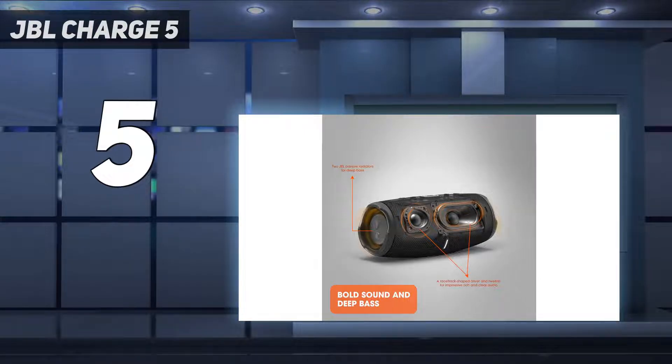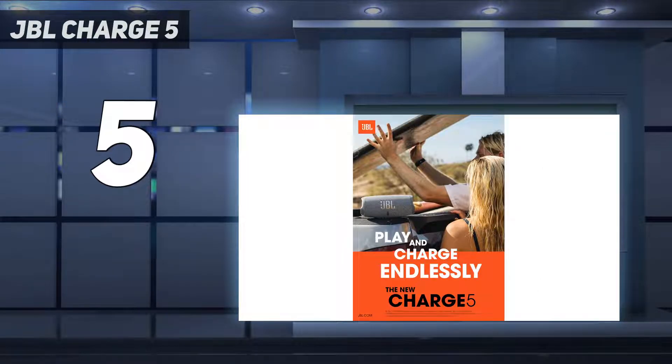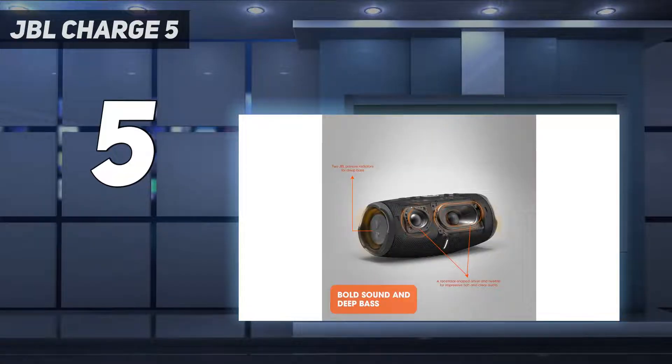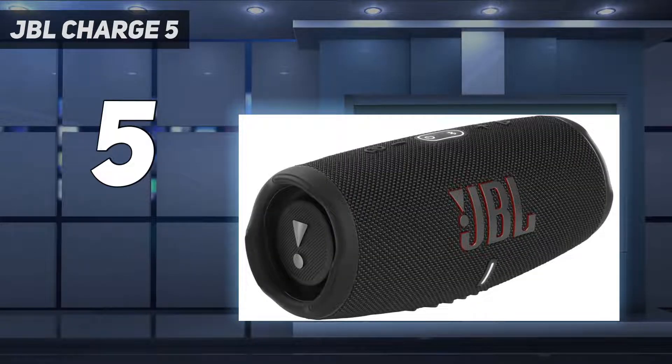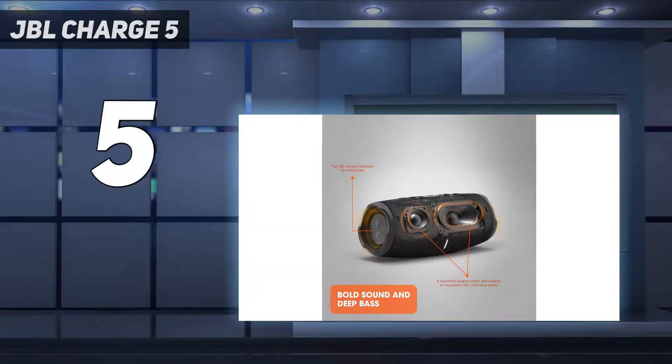Audio performance: one of the big highlights of the Charge 5 is its balanced sound, which has a striking amount of clarity. The only downside is that it unfortunately starts to distort at high volumes. Because of this, we wouldn't advise turning it up past 60% of the volume bar, as this is where we found it started to struggle. For the optimum volume, we found the sweet spot was more between 50-60%.